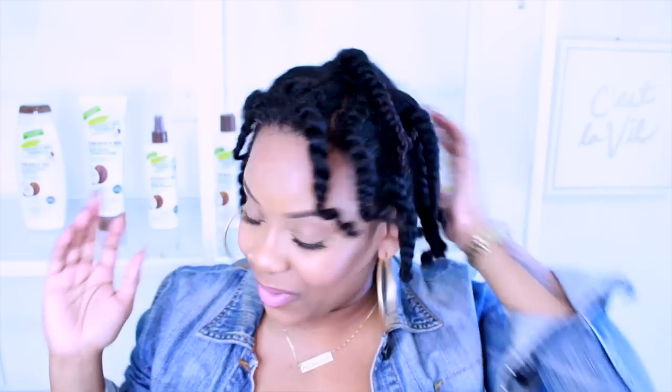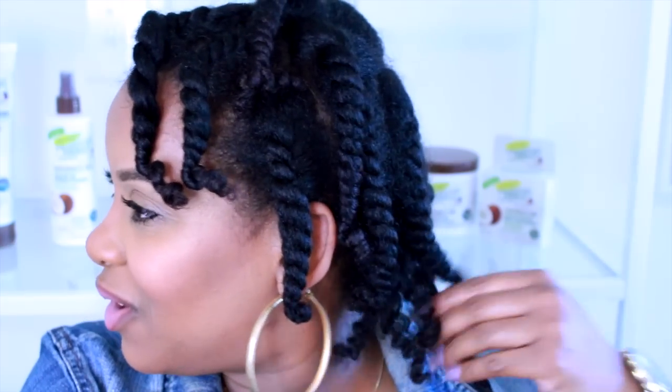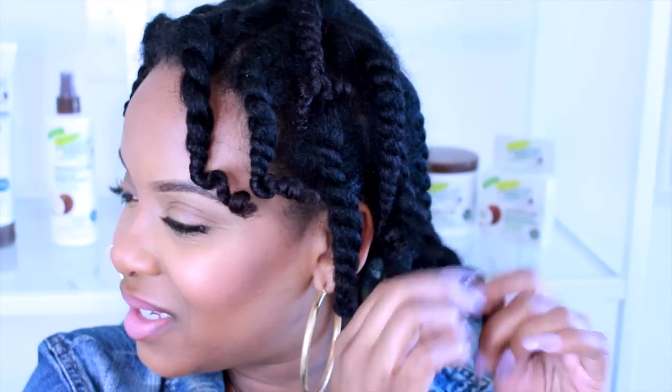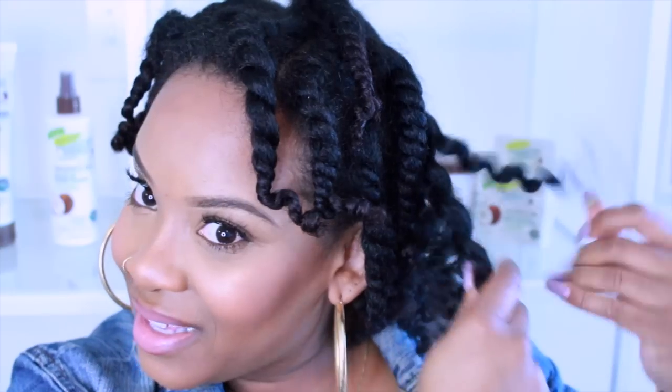Like literally, my hands are gliding through. My hair feels so amazing. I'm just going to take the twist and separate. My hair feels so soft. I'm so happy with these products.